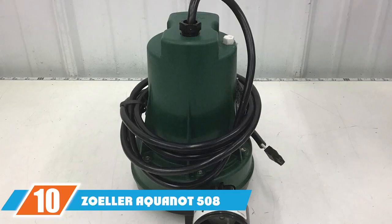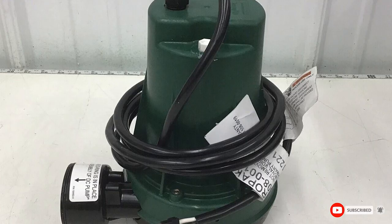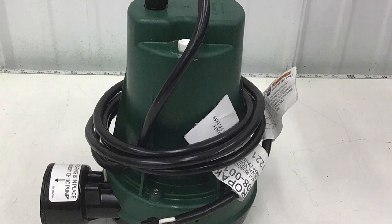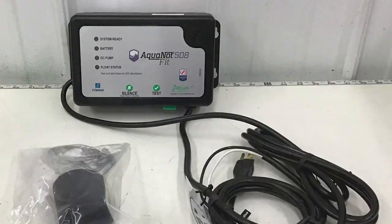The number ten position is dominated by the Solar Aquanaut 500A. If you need a fully assembled, ready-to-install sump pump with a battery backup to protect your basement during a power outage, the Solar 508 is a must-buy. It includes the Model 53 pump and Model 508 backup pump, as well as the necessary power system, valves, float switches, and piping. It also features an alarm system so you know when the backup is active.